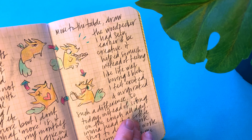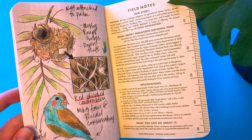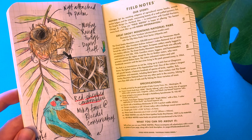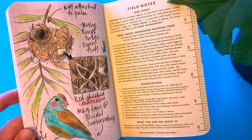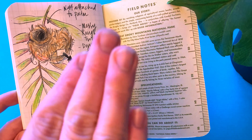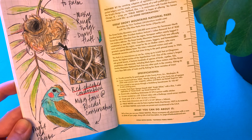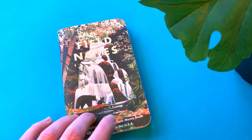I journaled some feelings, then did these nest studies after watching a John Muir Laws video. He shows how to layer all the different nest materials so there's depth to it. It's crazy how many different kinds of nests there are — you might assume they're all bowl-shaped, but there's so many different kinds. This was a bird I saw at the Bloedel Conservatory that had little cheeks — so cute — and this shows what its nest looked like.